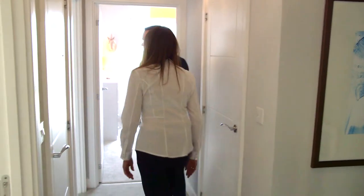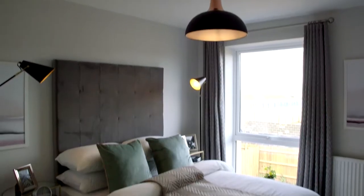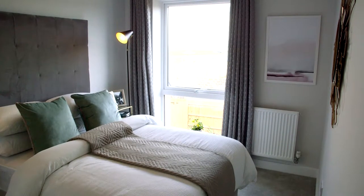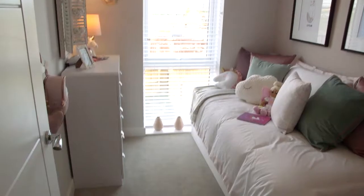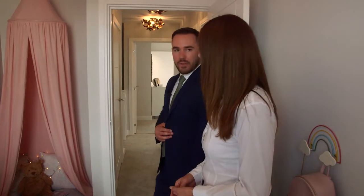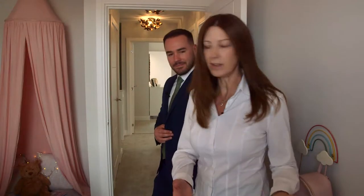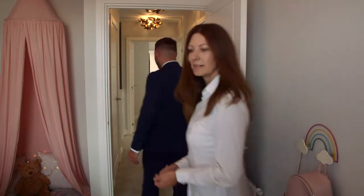And then we've got bedroom two — a nice-sized bedroom, really good size, again with a large window and space for a wardrobe. Everything you need, very bright, which is really lovely. And then we've got bedroom three — this is nice for a children's room, isn't it? Ideal for a kid's room or a home office. You could put a desk there or over here — that would work really well.